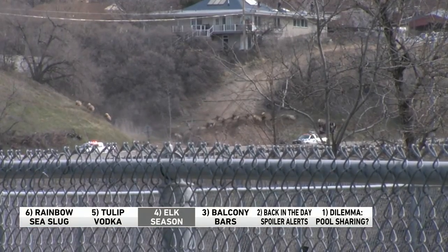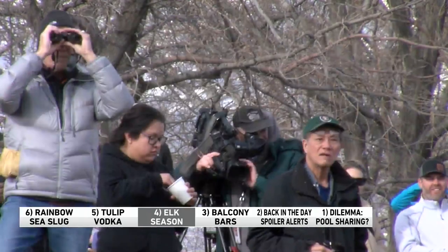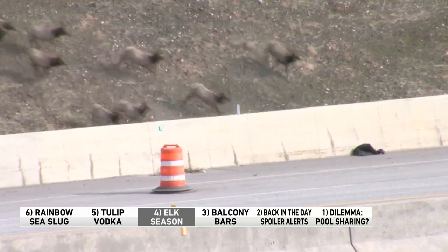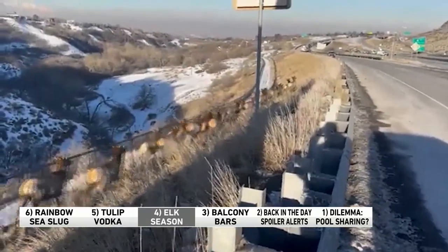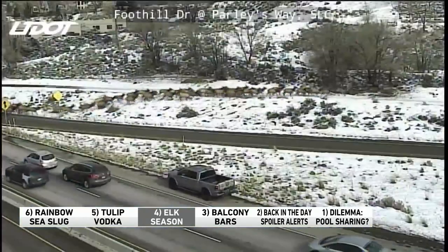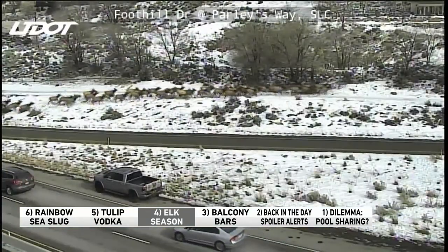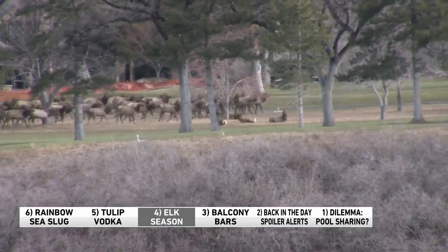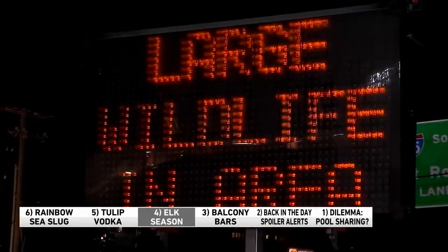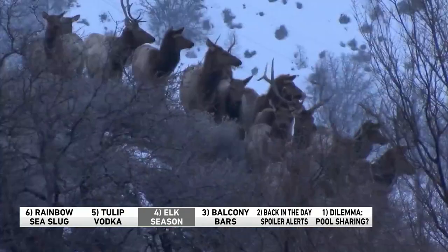Always keep 50 yards between you and the elk. Never touch or move an elk calf. They're very cute and you might be tempted to pet one, but don't. You don't want to get mama elk angry. If an elk approaches you, do not run — back away slowly. How do you know an elk is angry? It grinds its teeth, turns its ears backward, or curls its lips. And if the hair on its rump is standing straight up, get out of there. But don't run.